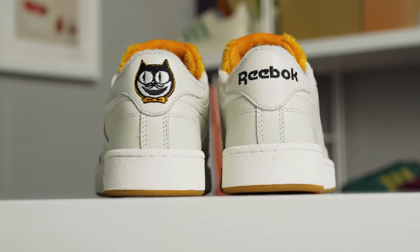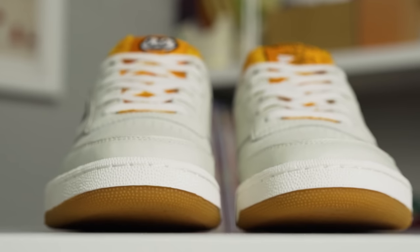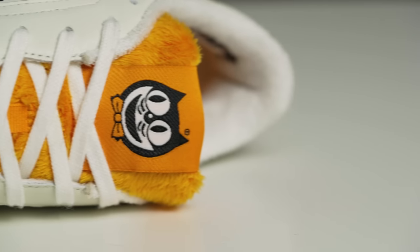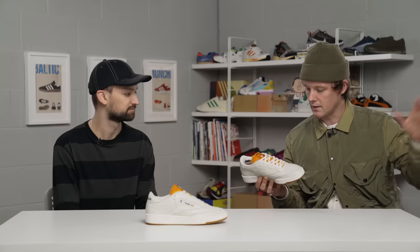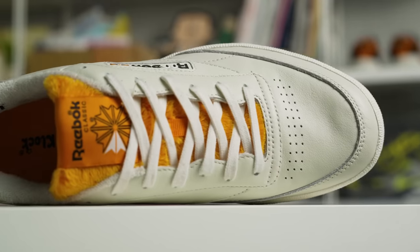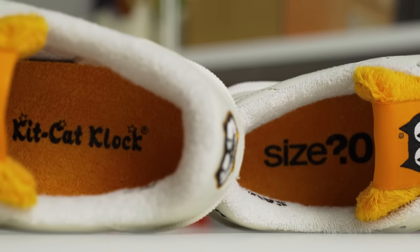We're big fans of the KitKat clock — we both got one at home — and we thought it'd be really interesting to see if they were interested in doing something with us. So we reached out on Instagram via direct messages, and luckily they came back to us and we got the project over the line. We wanted to keep what we've done with Classified Size for the last 12 months but give it a little bit of a twist. We've added a fur tongue and we've got the iconic KitKat clock branding in the footbed. I'm really happy with how these have come out.